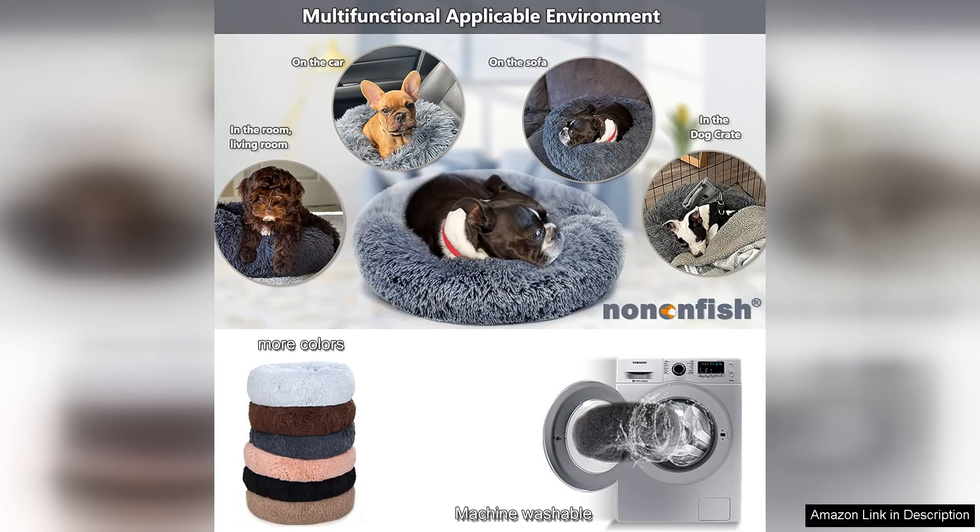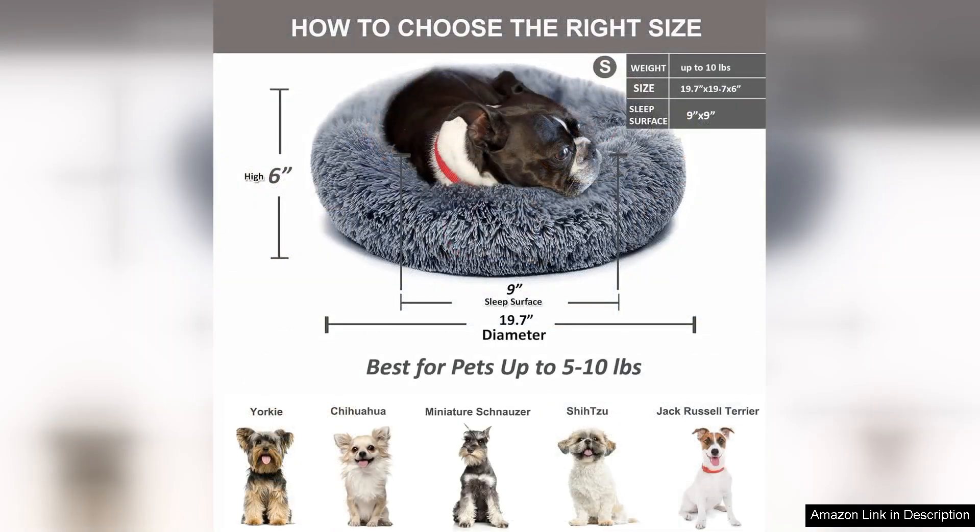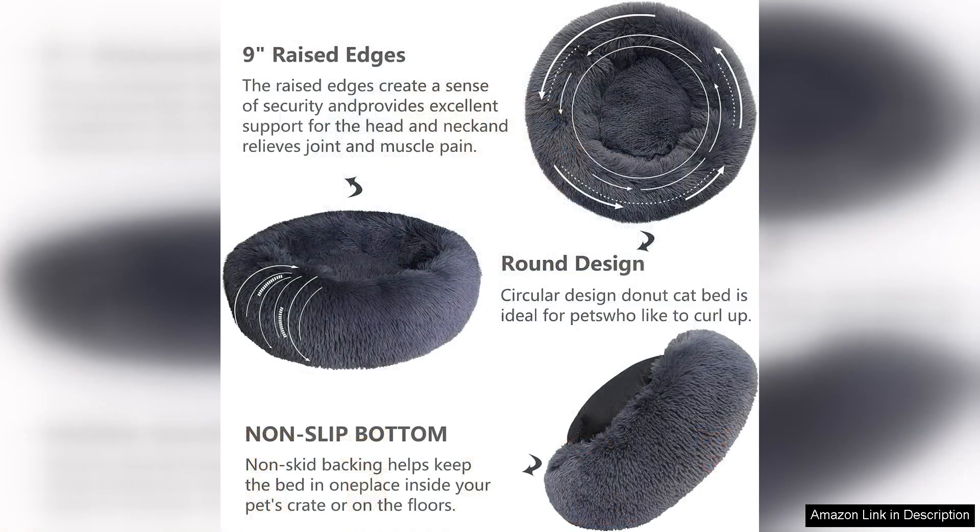I've noticed a marked improvement in his sleeping habits since we got this bed — he sleeps longer and seems more restful. Cleaning the bed is a breeze, which is a huge plus for busy pet owners like me. It's machine washable and I've put it through several cycles without any issues. The bed maintains its shape and fluffiness, coming out looking just as good as new — essential considering how mischievous my dog can be.